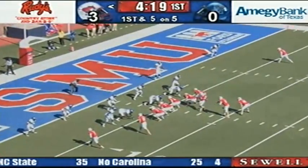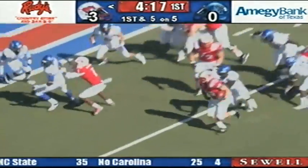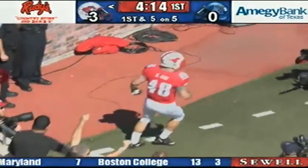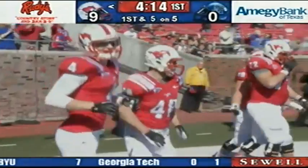On this formation for SMU, there's Johnson, motions left, now back right, handoff, Zach Lyon going off the left edge, to the 5 — touchdown SMU! Zach Lyon, touchdown number 6 on the season, and the Mustangs make it 9-0.